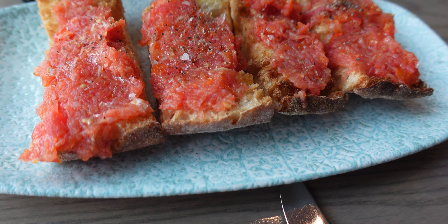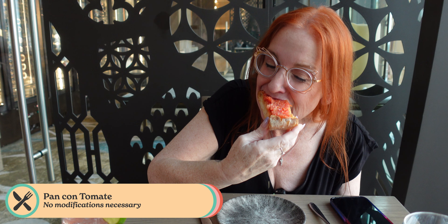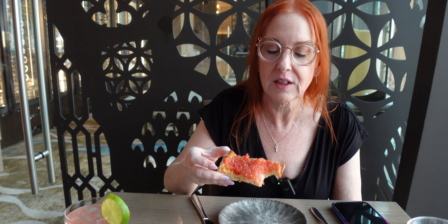The pan con tomate is just crushed tomatoes, garlic, and a little bit of salt on lovely rustic bread — you really just can't beat it. This is so good. It's super fresh tomato, a little bit of garlic and salt. I will say I think the one at Jaleo is a little bit better. I need to do a pan con tomate roundup, but now they don't have it at Three Bridges anymore, so it's only here and at Jaleo. But this is still really good, so definitely give this a try when you come.